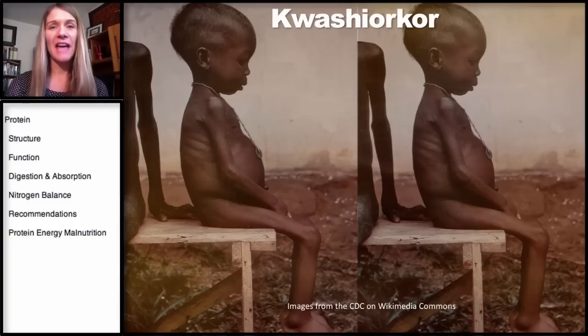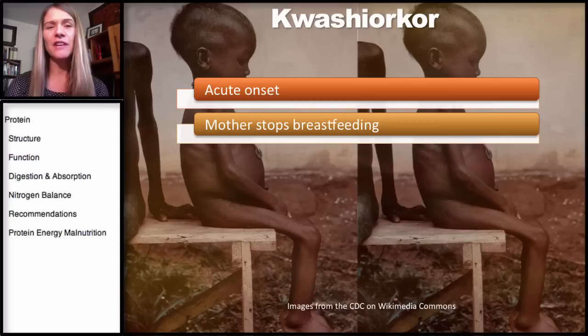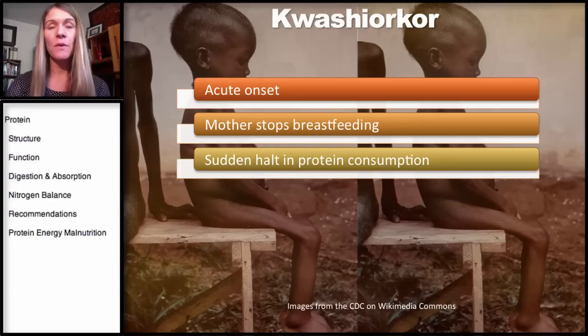We're going to start by looking at kwashiorkor, and this is an example of a child with kwashiorkor. Kwashiorkor has an acute onset, and it generally occurs when the mother is pregnant and has another child and starts breastfeeding the newborn, and all of a sudden stops breastfeeding the older child. What this results in is a sudden halt in protein consumption by the child — it does happen all of a sudden.